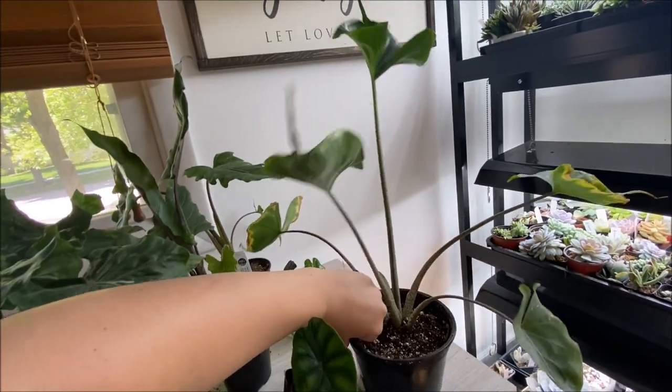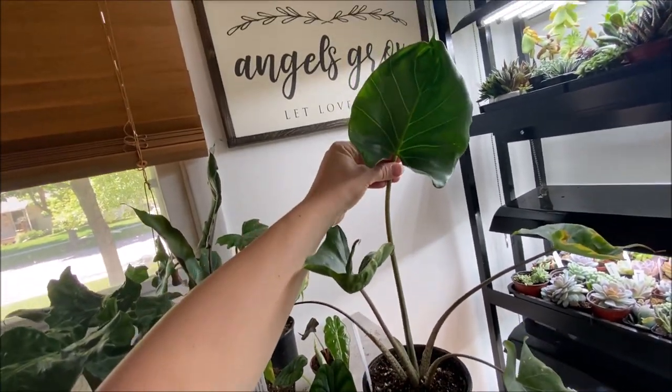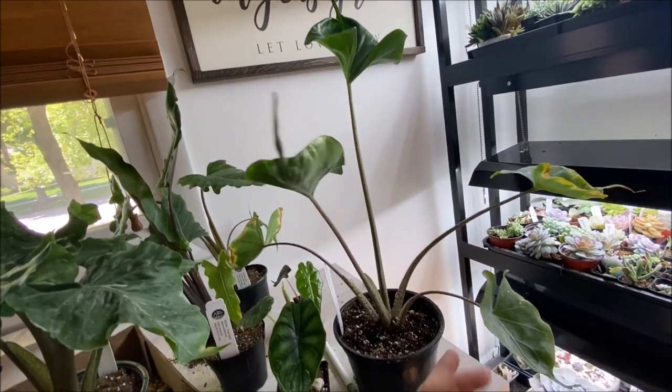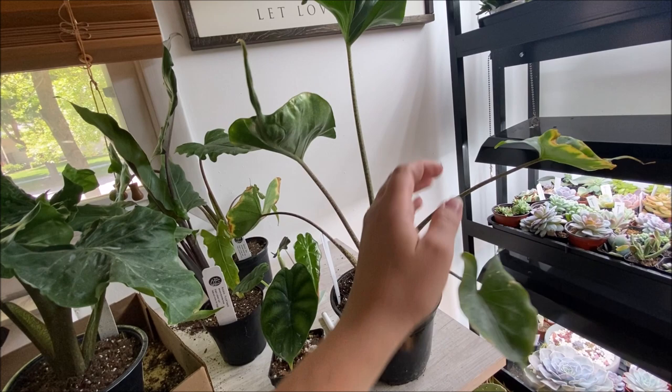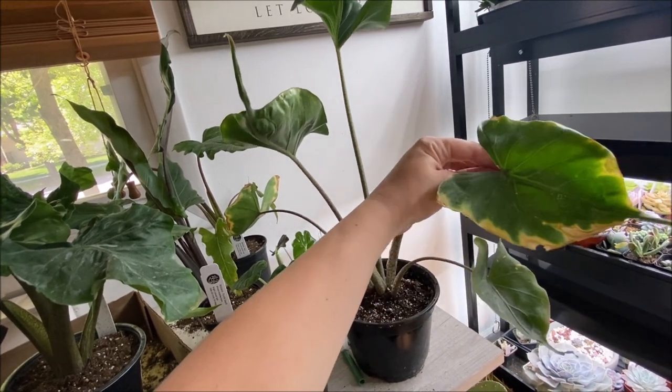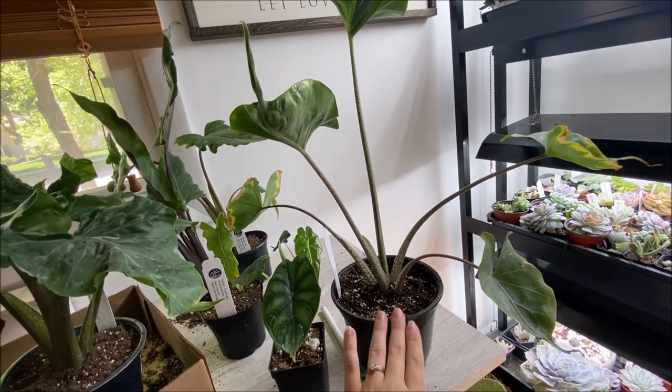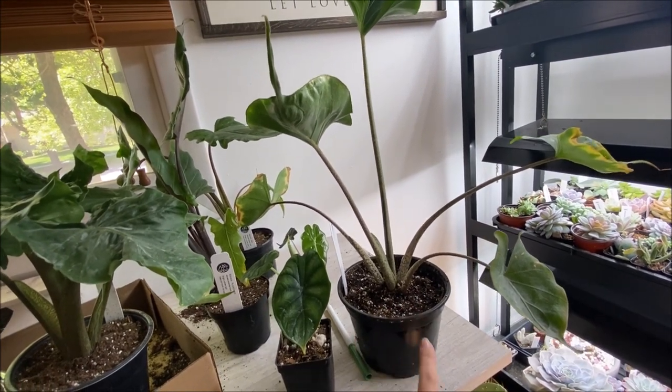Then we have an Alocasia Stingray, which I was so excited to find because I've been looking for this one forever and haven't been able to find it. It's not looking the best — some of the leaves are pretty crunchy and yellow — but it was the best one that they had and I haven't been able to find them, so I went with it.